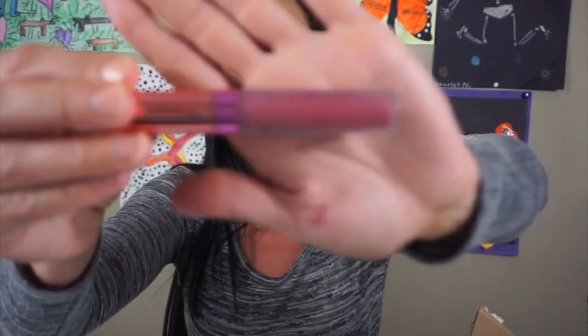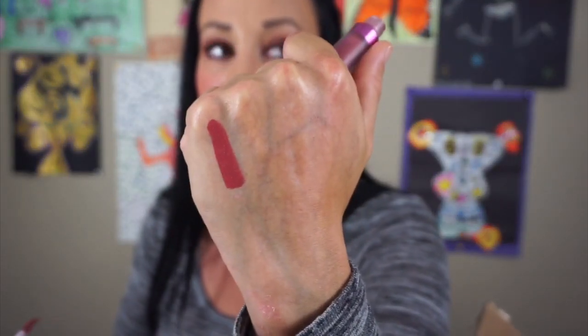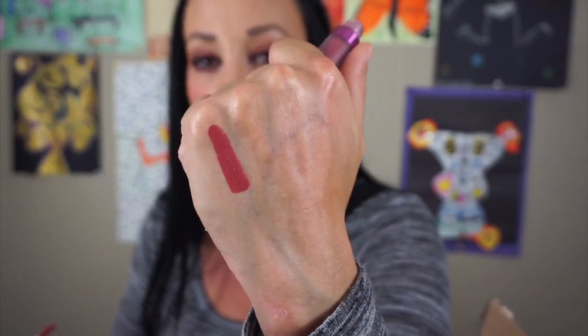The next color is the LA Splash Cosmetics in the color Tiramisu. I do not like LA Splash liquid lipsticks at all. This is a very pretty color — it's so pretty — it just does not work well on my lips. It's like a patchy formula and I just don't like the feeling of it, but the color is so beautiful. I'm definitely getting rid of this one.